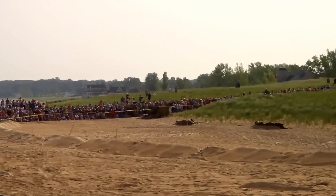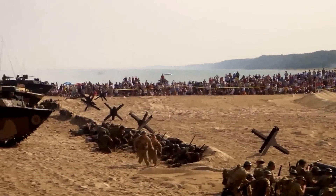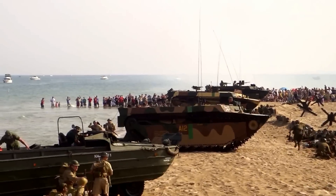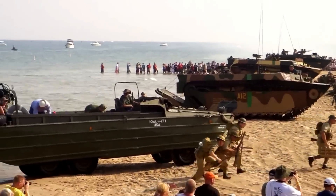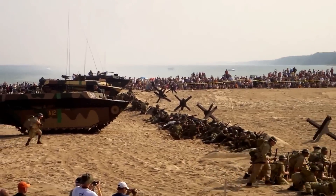The British would be using bolt-action rifles. Also, they use what's called a Bren gun for their heavy machine gun. And also, you can see some of the British are coming in with a mortar.